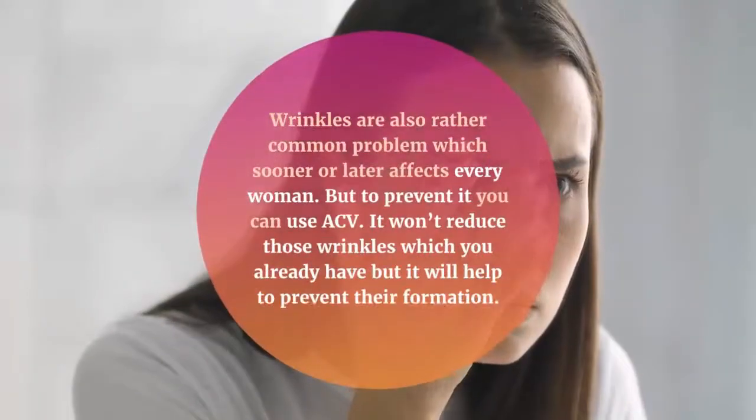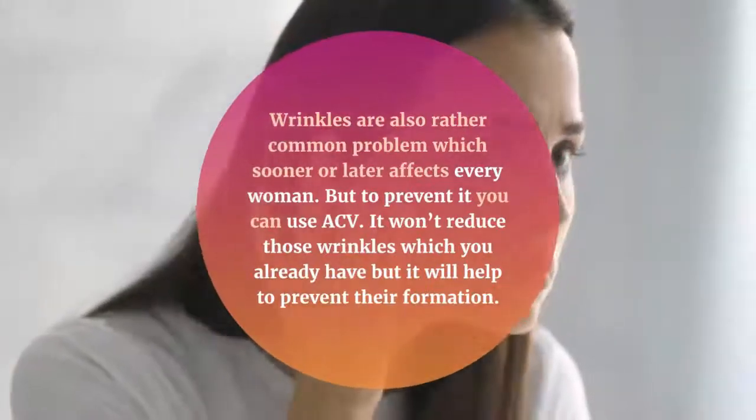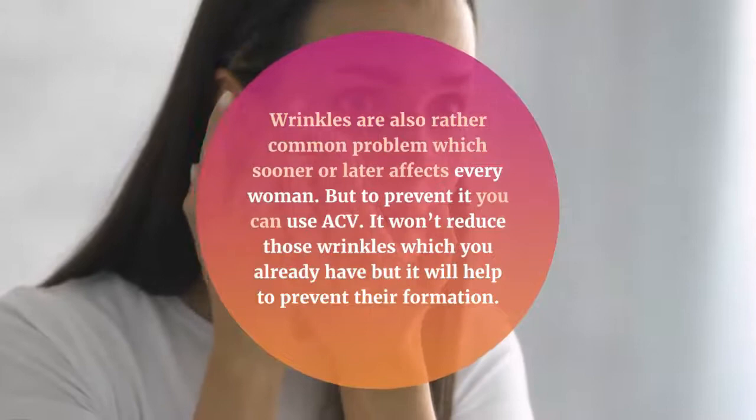Number 2: Wrinkles. Wrinkles are also a rather common problem which sooner or later affects every woman. To prevent them, you can use ACV. It won't reduce those wrinkles which you already have, but it will help to prevent their formation.